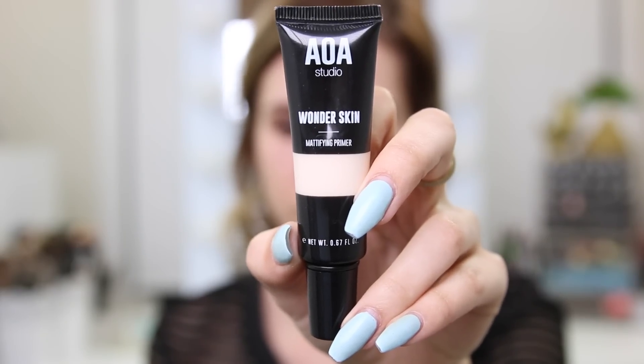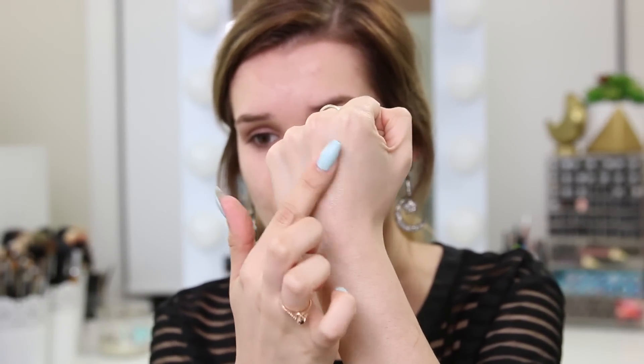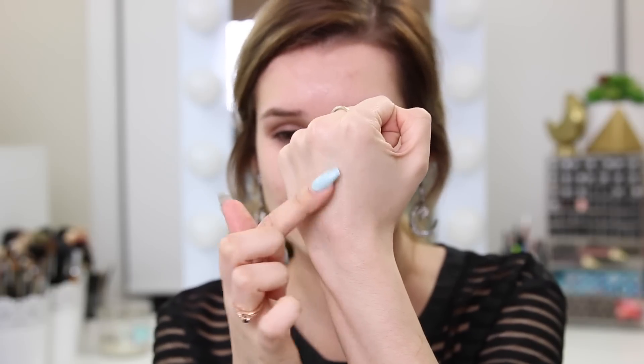I grabbed their Wonder Skin mattifying primer. They had quite a few options but I randomly picked this one — it's mattifying and I have oily skin so I thought it would be the best one to try. A little goes a long way and it got matte really quickly. It feels super lightweight at first, but then you start rubbing it in and it changes consistency, gets a lot thicker, and you definitely feel its mattifying powers. We'll really see how the primer helps when we apply the foundation on top.